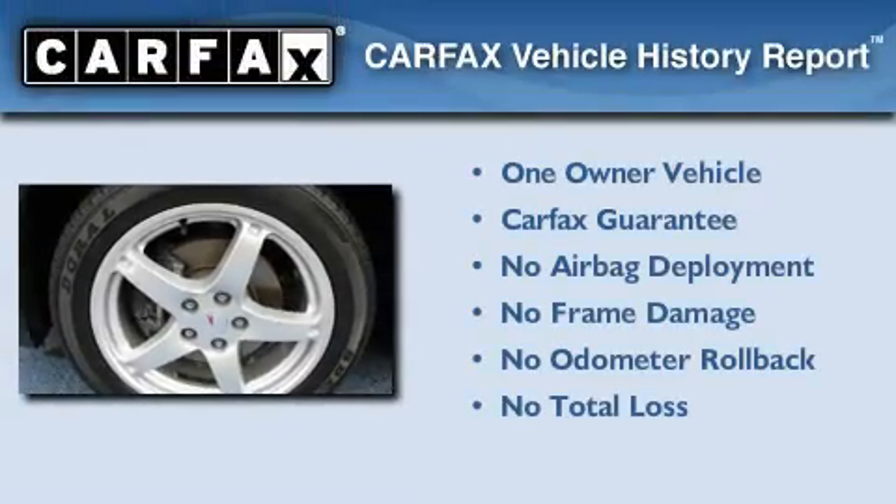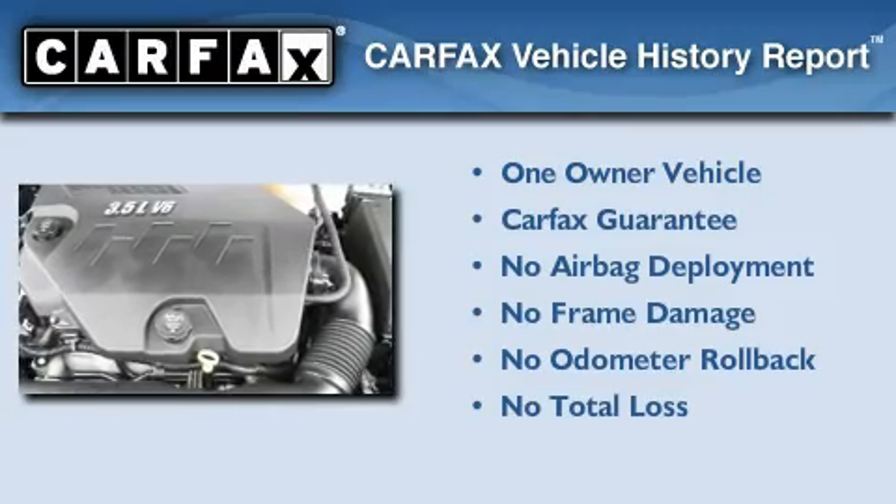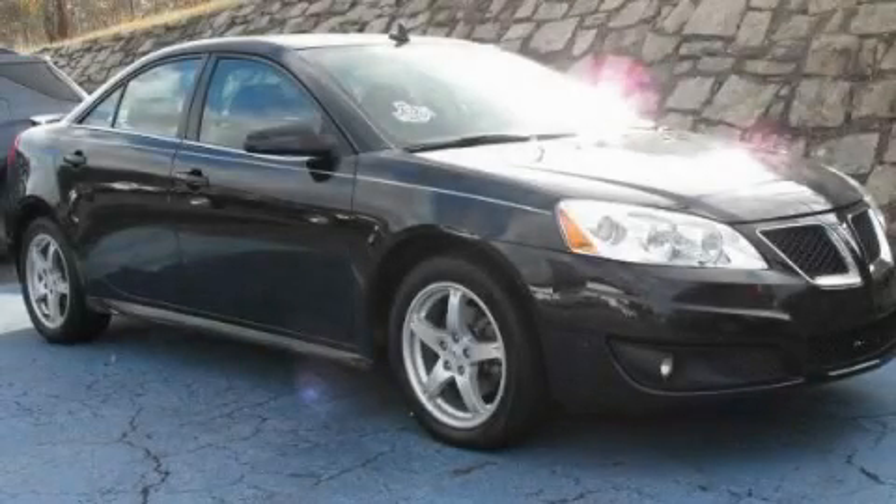This Pontiac has had only one owner, and it qualifies for the Carfax buyback guarantee. This automobile won't last long at this price. Call and arrange a test drive now.